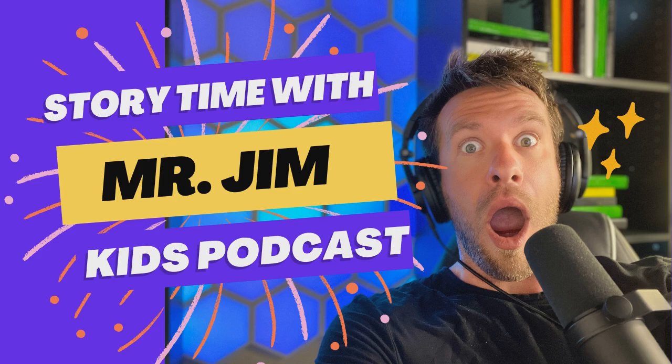Hey parents, Mr. Jim here to tell you why kids love learning with Osmo's Genius Starter Kit.